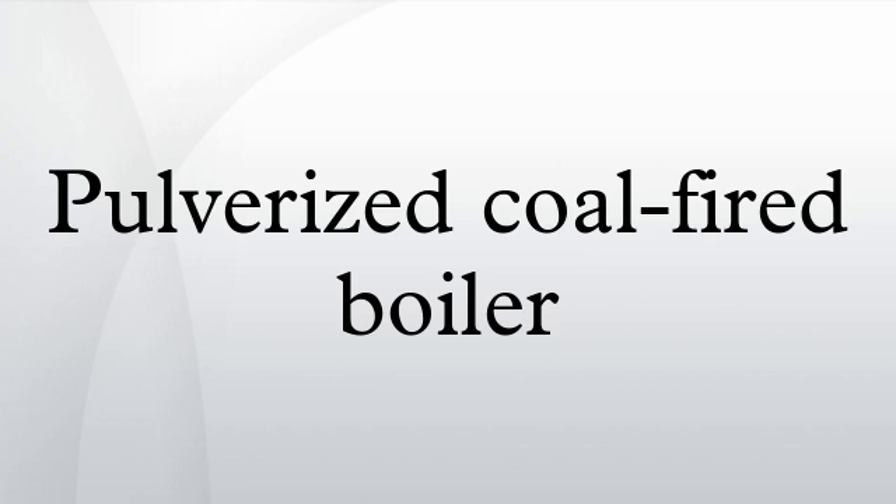See also: coal water slurry fuel, fluidized bed combustion, pulverizer. References and External Links: Article on Pulverized Coal Power at the World Resources Institute, University of Stuttgart, Cyclone Furnace.